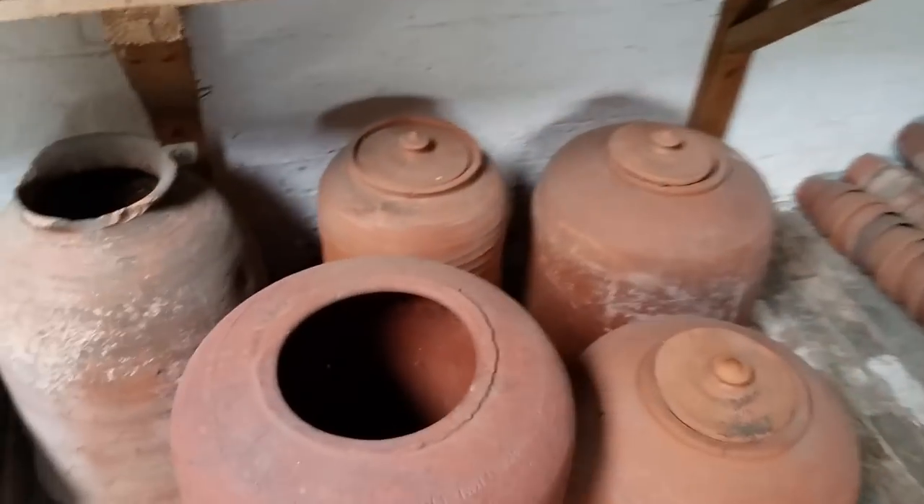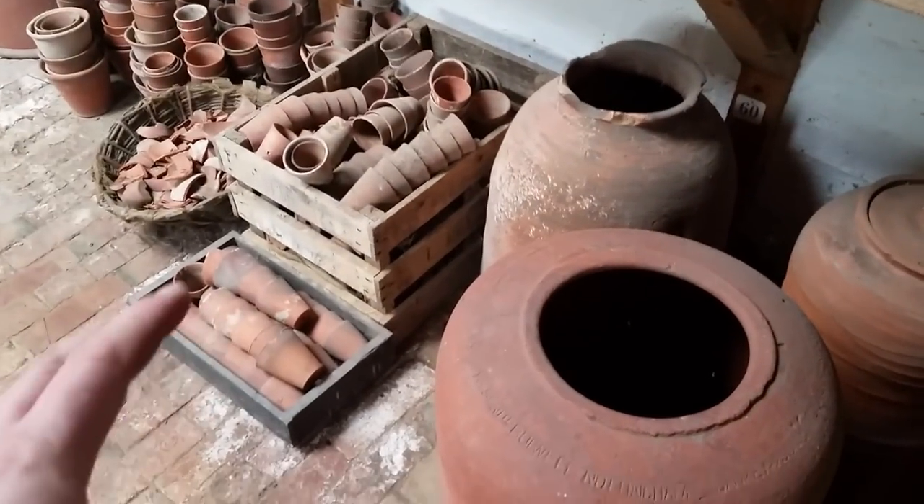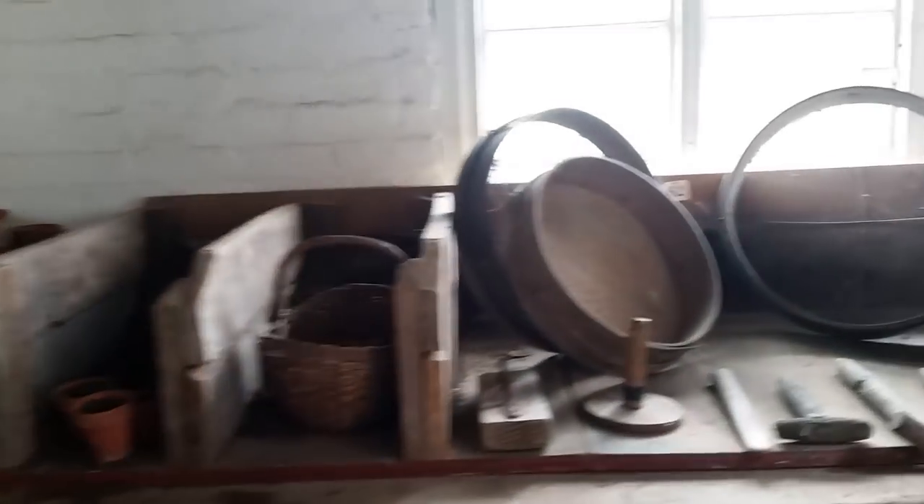These are forcing pots. You put them on top of your rhubarb or celery or whatever, to blanch them. Blanching pots, maybe. And the potting station.